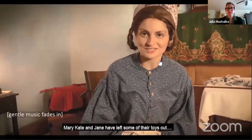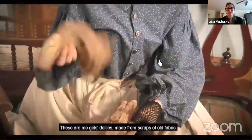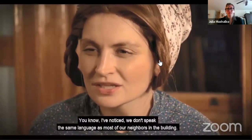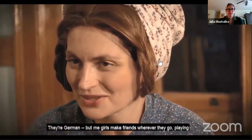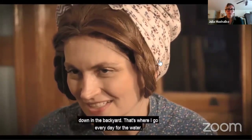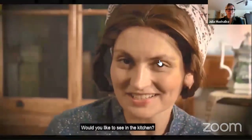Mary Kate and Jane have left some of their toys out. These are me girls' dollies, made from scraps of old fabric. I've noticed we don't speak the same language as most of our neighbors in the building — they're German — but me girls make friends wherever they go, playing down in the backyard. That's where I go every day for the water, which I carry up to the kitchen.